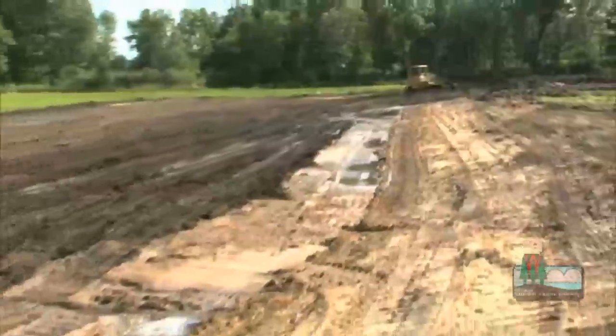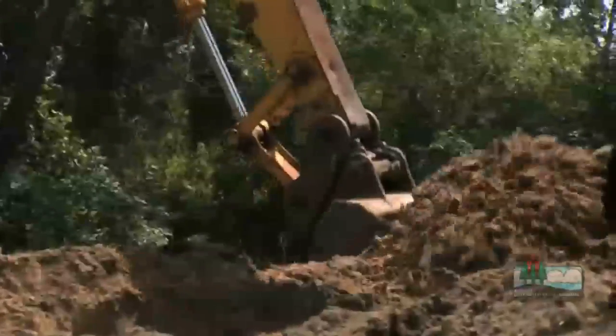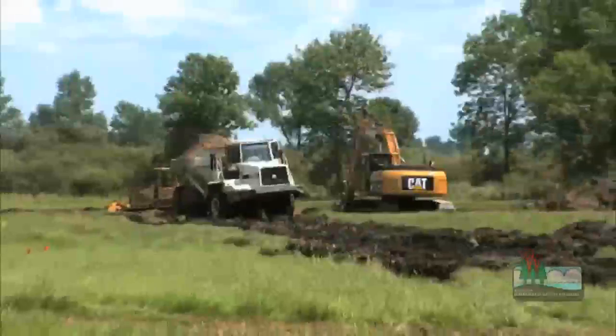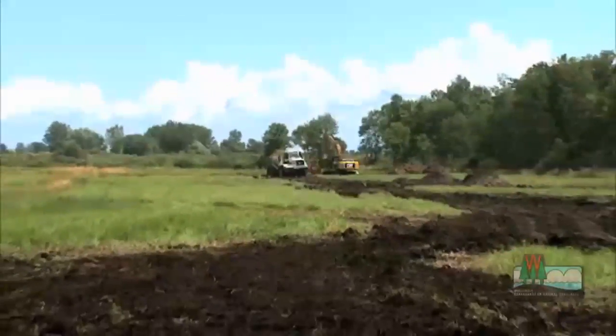Essentially we created a new river channel down here and designed it so that the pike have the adequate depth they need for spawning this coming spring and future springs. If you build it, they will come — northern pike, that is.